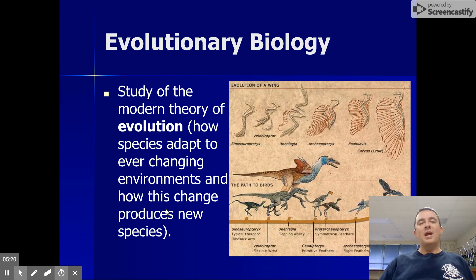Next we have evolutionary biology — the study of evolution. It's the study of how species, how living things, change over time, and how they adapt so that they are better suited and better able to survive within their environments.